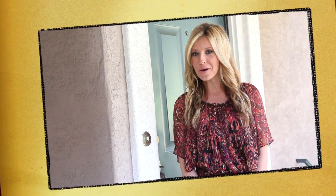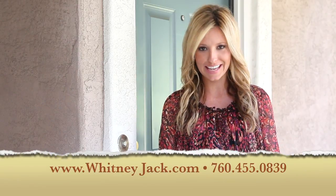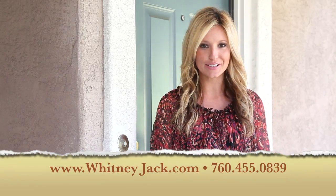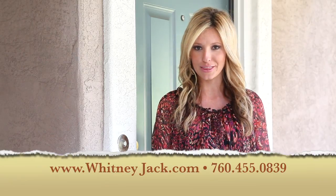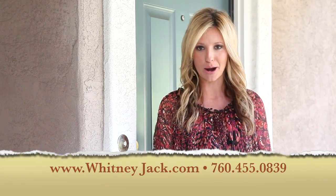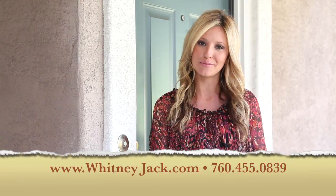I wanted to leave you all on the front patio that I was talking about earlier. Again, I'm Whitney Jack with The Cantor Group. As always, you can reach me on my cell phone at 760-455-0839. Check out all my videos and all my properties at WhitneyJack.com or send me an email at whitney@WhitneyJack.com. Have a great day.